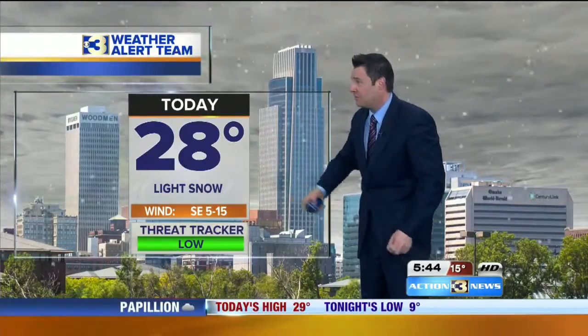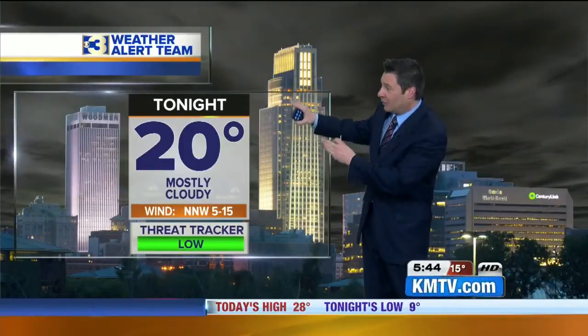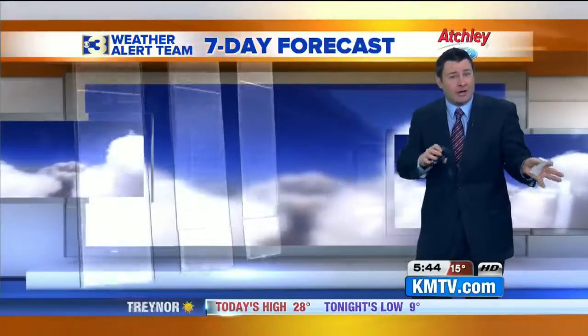Even maybe a few peaks of sunshine before the thicker clouds move in. 28 for the high with the southeast breeze at 5 to 15. Tonight, after some flurries early, that little impulse moves to the southeast, leaving us with some clouds and 20 degrees. Tomorrow should be a little brighter in between weather systems at about 28.